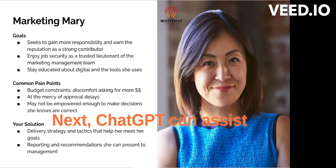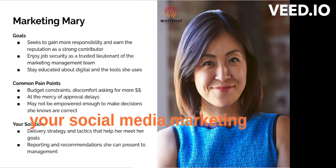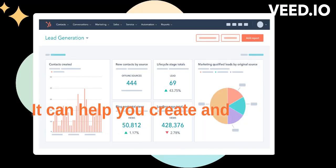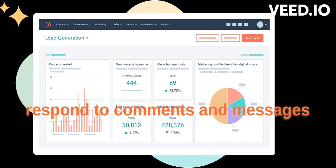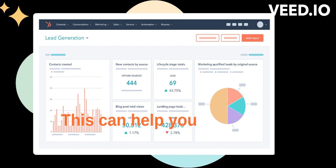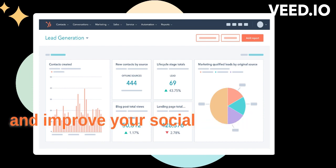Next, ChatGPT can assist with your social media marketing efforts. It can help you create and schedule social media posts, as well as engage with and respond to comments and messages from your followers. This can help you save time and improve your social media presence.